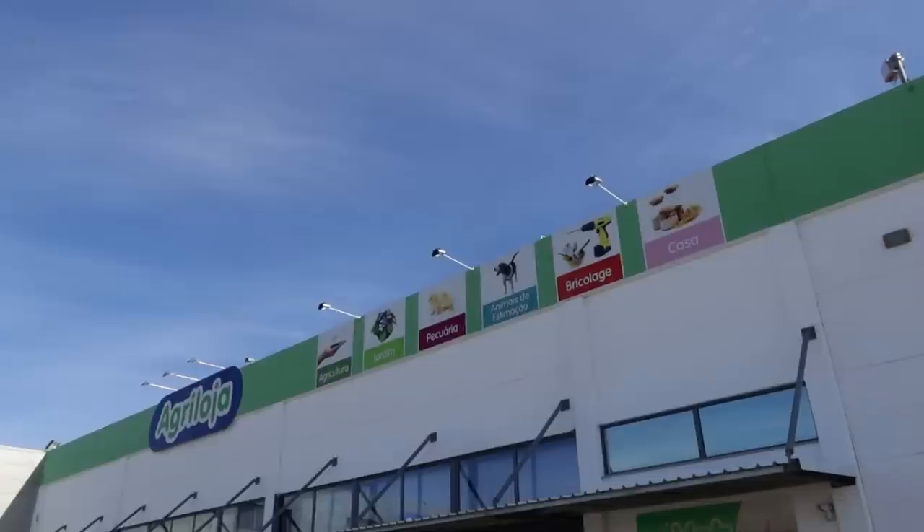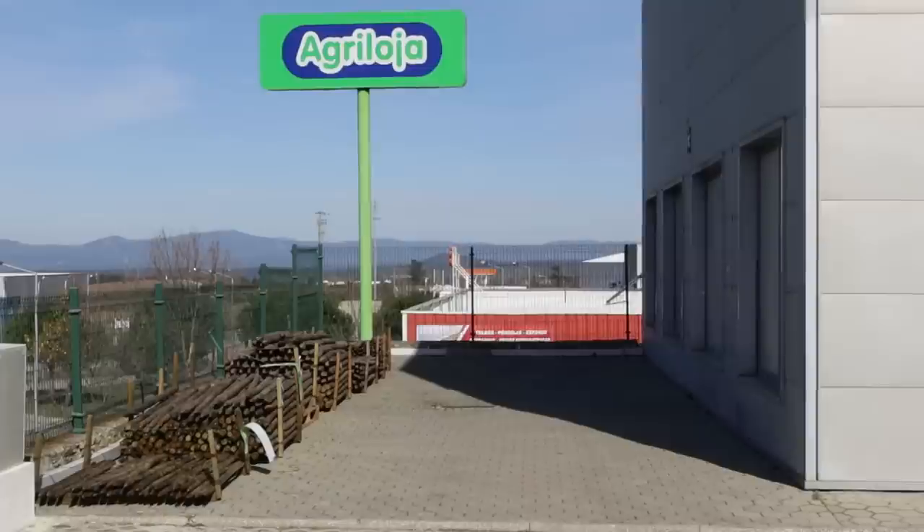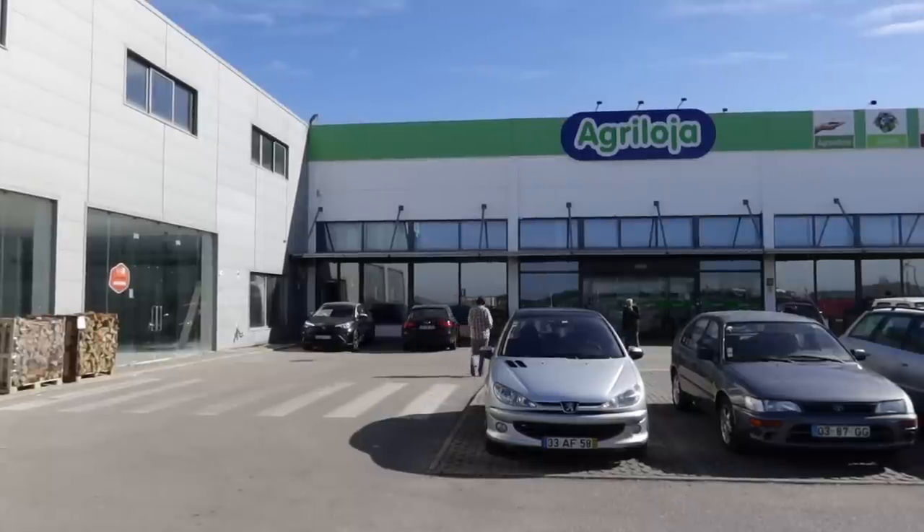First stop today is Agriloja. We're going to pick up a piece of weed suppressant fabric — more of a plastic fabric really — to put over the house structure as we're starting to build it. The next job for the house structure on the land is the floor, and we're due for a bit of rain in the next few days. We just want to make sure that if we do put the floor down it's not going to get wet. Elaine's just popped in to pick up six meters of plastic.